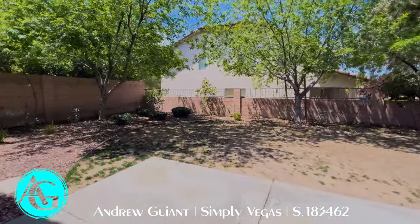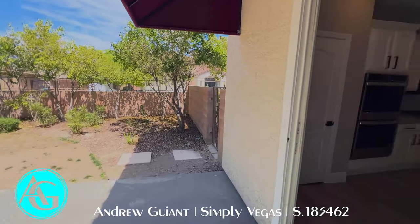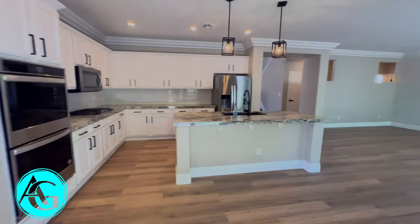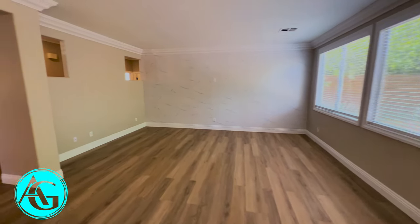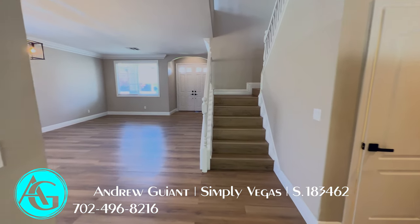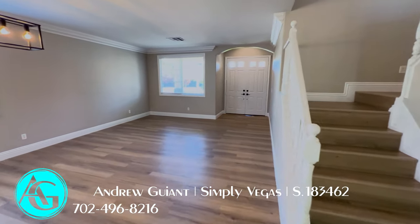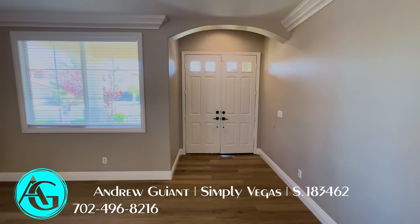So that's it for this home — 3,717 square feet, six bedrooms, three baths, fully remodeled, beautiful home listed at $875,000. If you want to see this home in person or any other homes, please give me a call. I'm Andrew Guyant with Simply Vegas. I will see you on the next home tour. Thanks for watching.